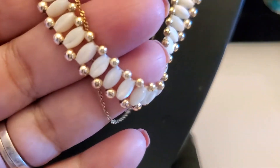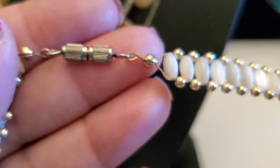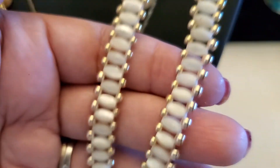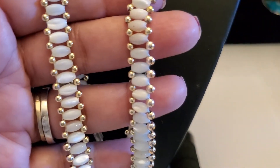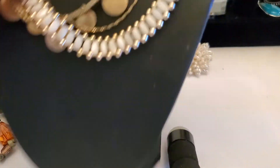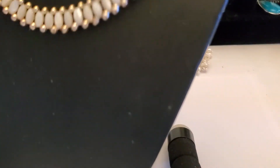Look at this one — it's so pretty. Looks like mother of pearl. I'm pulling another necklace with it. It has the barrel clasp and the gold tone bead. So pretty. It'll be $3 if anybody's interested. $3 for that one. Look how gorgeous — $3, great deal on this one.